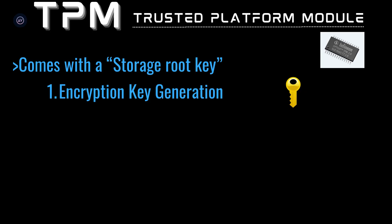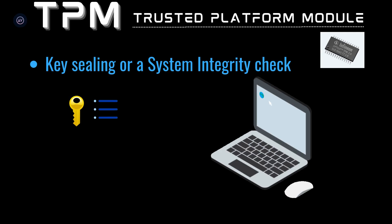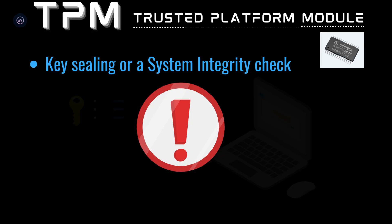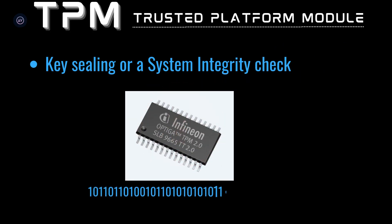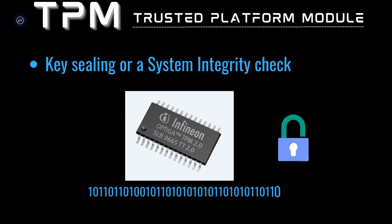TPM also does what's called key sealing or system integrity check. Each time you power on your laptop, the TPM verifies that the system has not been tampered with. If the BIOS, operating system, or any other factor that the TPM had accounted for to verify the uniqueness of the system is found altered, the TPM detects it and denies unwrapping the key. These system integrity checks are stored as values within the TPM, checked locally in a way that they cannot be read by any other system. So you have something you can trust, making it tamper-proof, and everything else is derived from the TPM to validate.